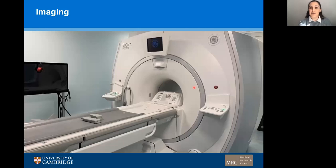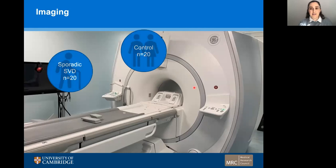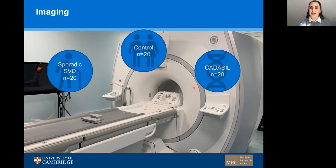Our study involved three groups of participants: a control group, a sporadic small vessel disease group, and a CADASIL group, which is a genetic form of cerebral small vessel disease. Our design was case control, so we compared our sporadic small vessel disease with our control group and our CADASIL group with our control group.